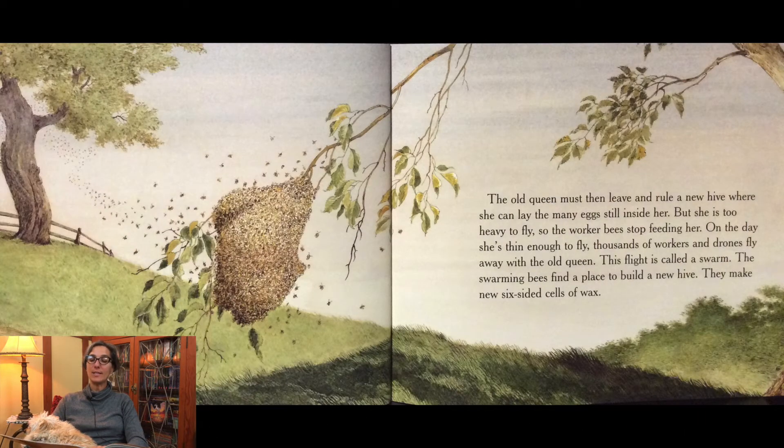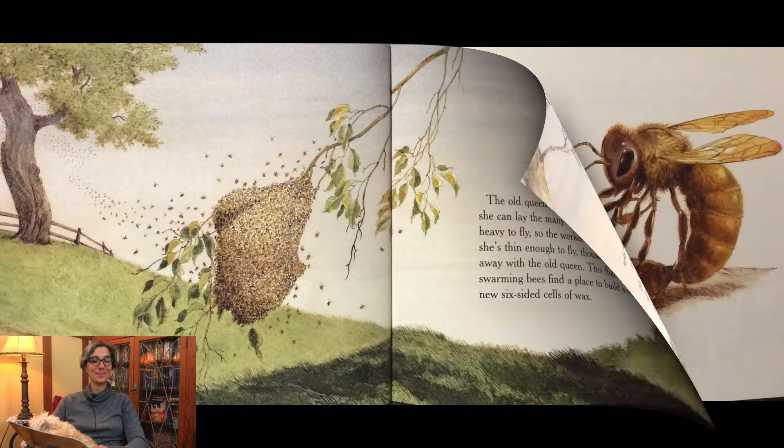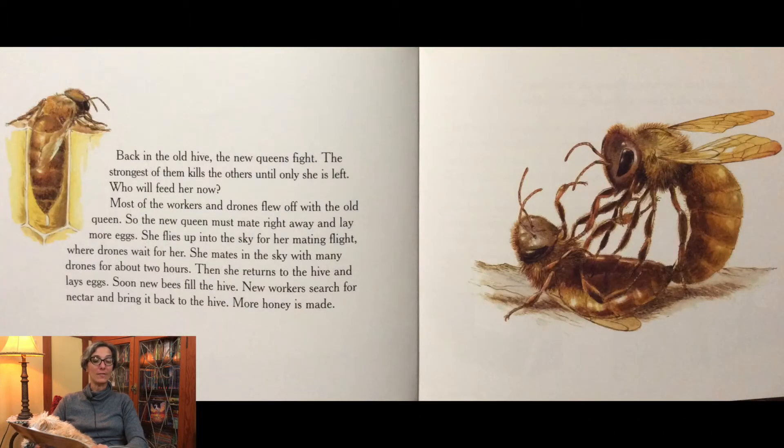The old queen must then leave and rule a new hive where she can lay the many eggs still inside her. But she is too heavy to fly, so the worker bees stop feeding her. On the day she's thin enough to fly, thousands of workers and drones fly away with the old queen. This flight is called a swarm. The swarming bees find a place to build a new hive and make new six-sided cells of wax.